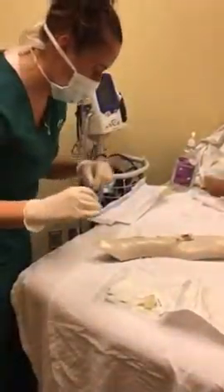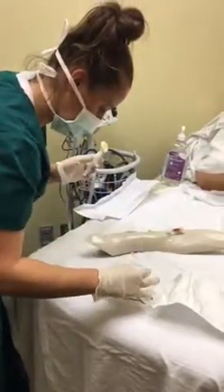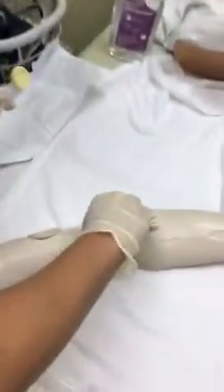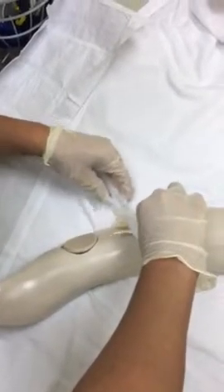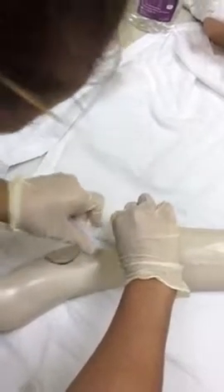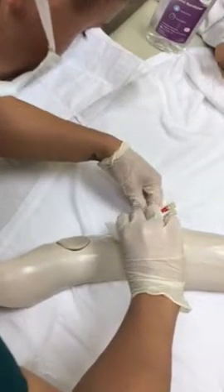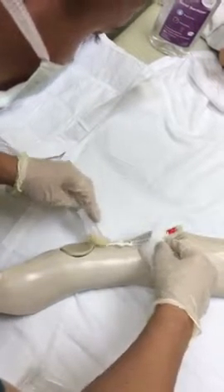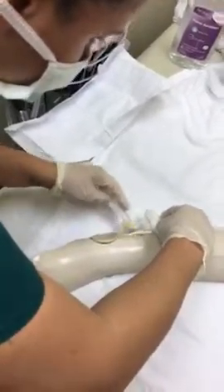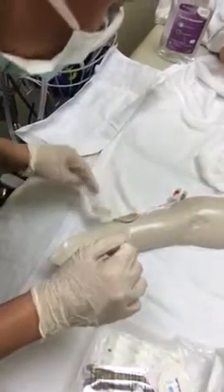So first thing I'm going to do is get my chlorhexidine and I'm just going to use this gauze here to lift up and clean around the area for 30 seconds. I'm going to clean under and over everywhere that the tegaderm is going to be.